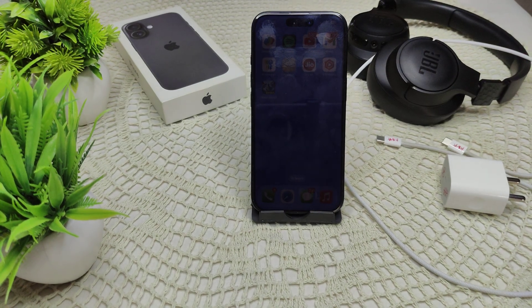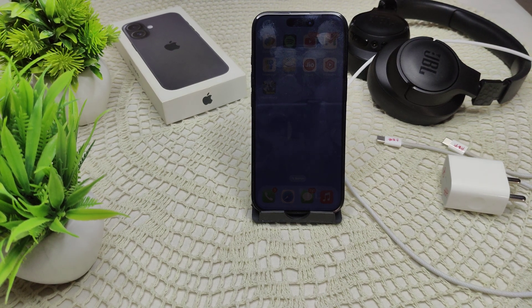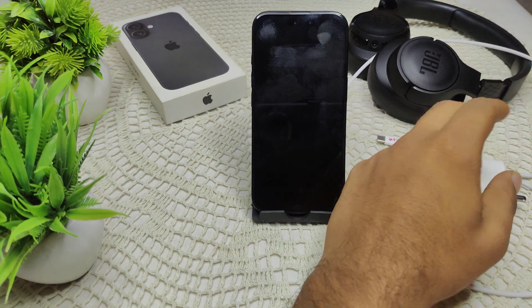iPhone 16 and 16 Plus keep beeping while charging — this may be annoying and may indicate a connection issue or a problem with your charging accessories. First of all, we have to check your charging accessories.